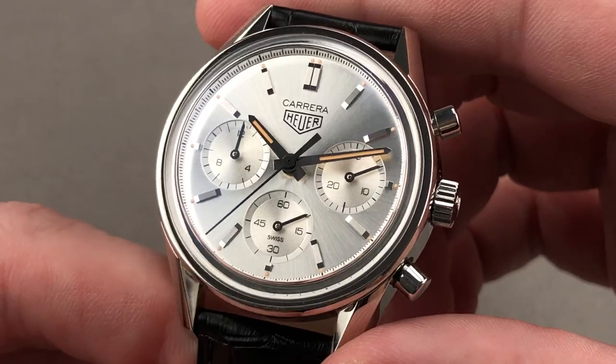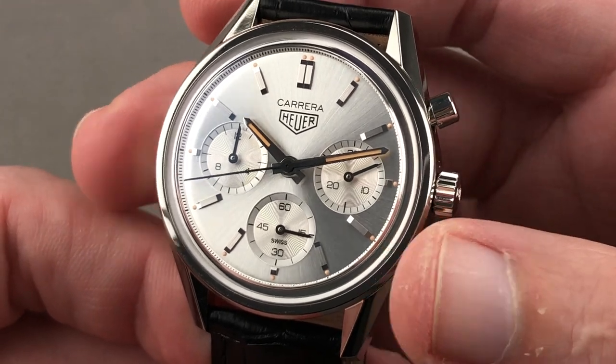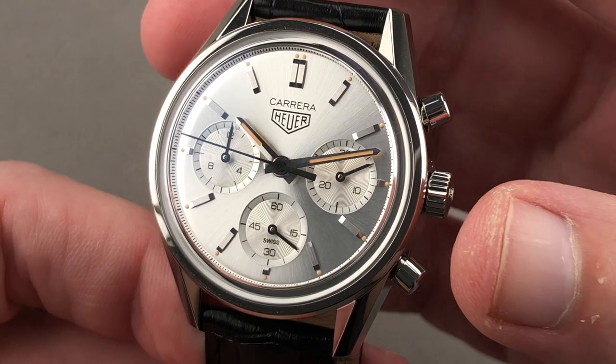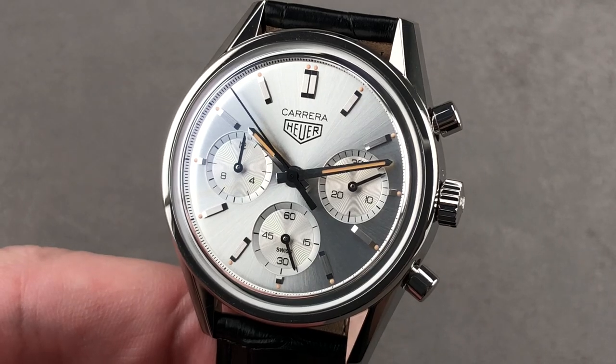A limited edition, a beautiful, perfectly proportioned case, a detailed dial with a little bit of warmth added — this is a versatile, handsome, collectible, and timeless watch. One of the best currently offered by Tag. Email tmaso@thewatchbox.com for purchase and pricing details. And we're back with the Heuer Carrera 160th anniversary.